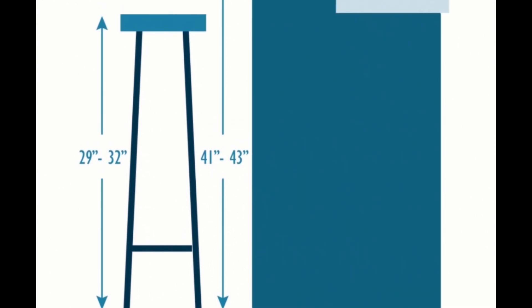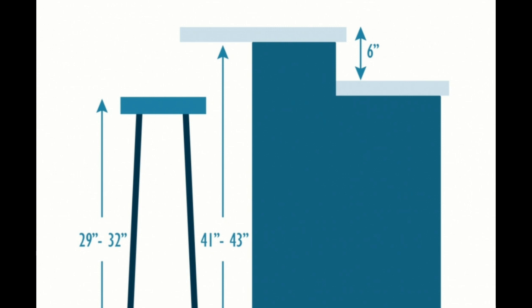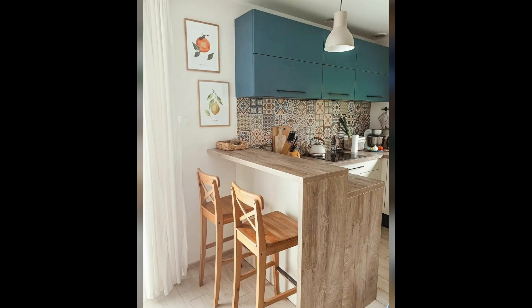The leg room overhanging the counter can be 9 to 12 inches for free movement. We can make this into a single counter or a double layer counter. The double layer counter allows you to hide any clutter on the counter top and also partially covers the kitchen area, acting as a partial partition wall.